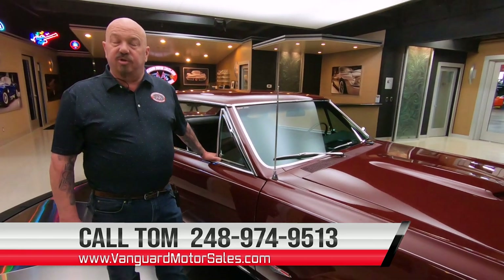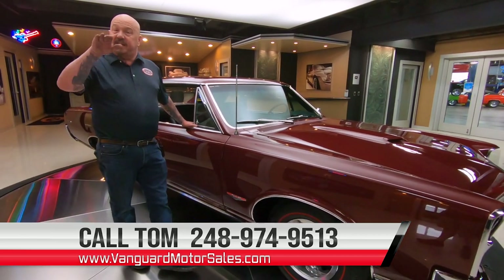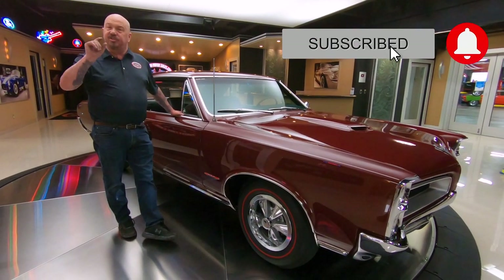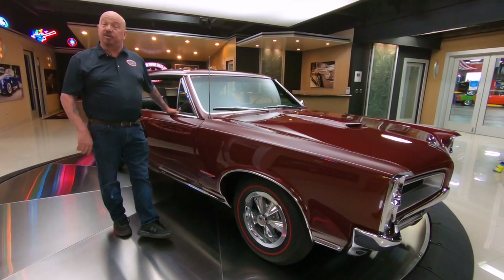You're watching us on YouTube right now, and if you want to see more videos just like this one, go right down to the bottom of the video and you'll see a subscribe button. Click that subscribe button and also click the bell button so we can send you a notification every time we get a cool car in.